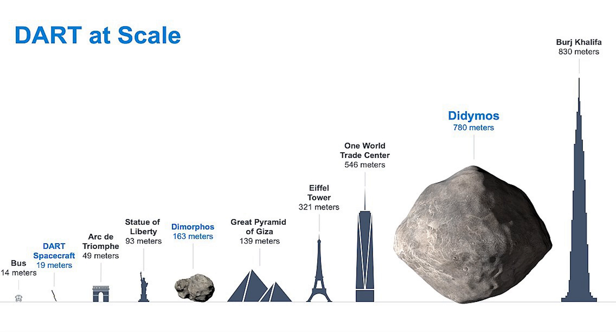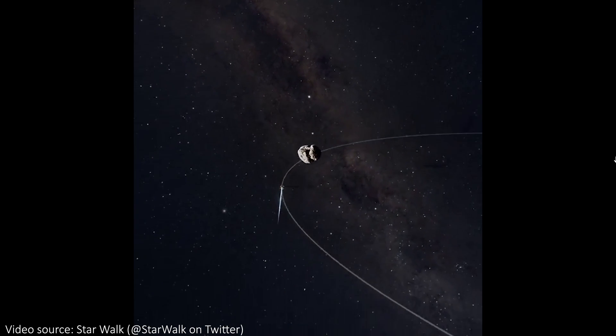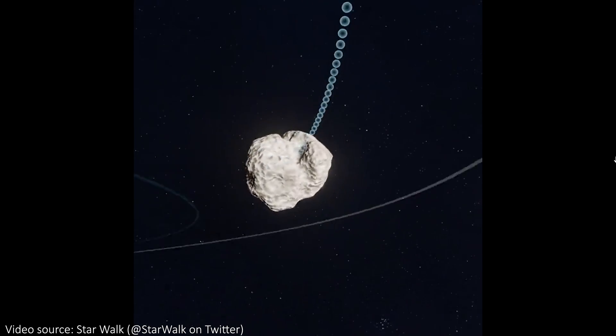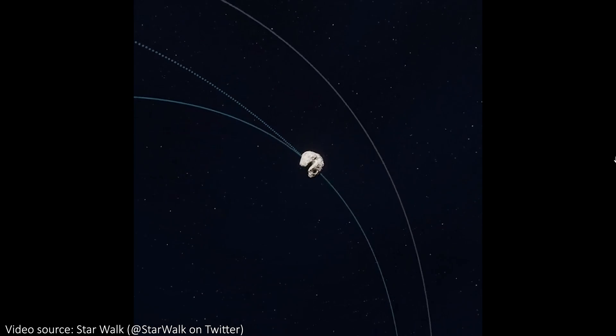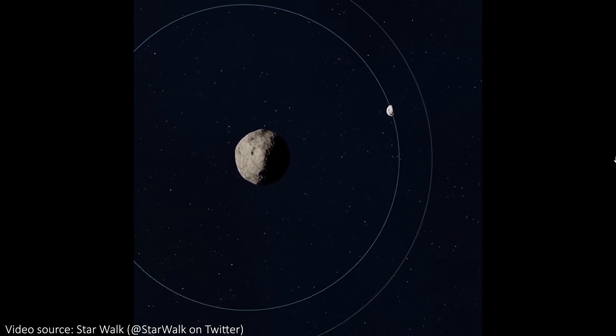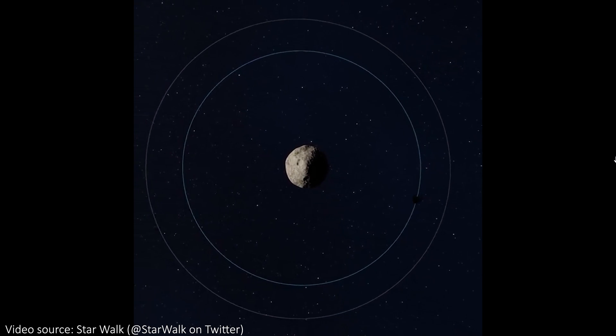Dimorphos, which is about 560 feet wide or 170 meters, had not only its orbit shortened but the shape of that orbital path changed too. Previously it was a well-defined circular orbit around Didymus at a distance of around 3,900 feet. Now the shorter orbit is more eccentric and less regular, with some small timing differences across multiple orbits.